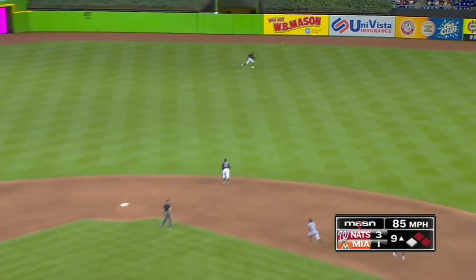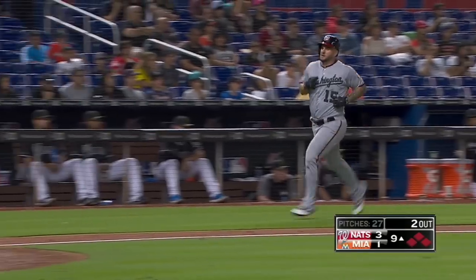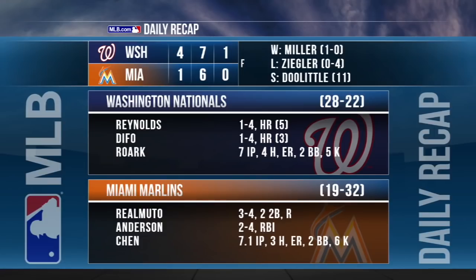Turner to the gap in right center, and the Nats will lead 4-1. Scoring is Adams. To third is Defoe. 4-1 Nationals is your final. Tanner Roark goes 7 innings, 1 run on 4 hits with 5 strikeouts. The Nationals have won 17 of their last 23, while the Marlins have lost 5 of their last 7.